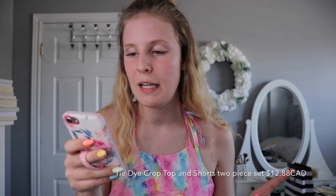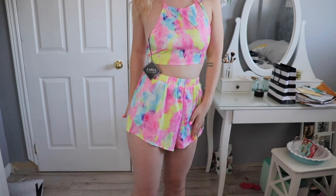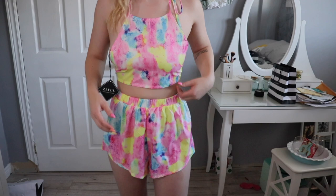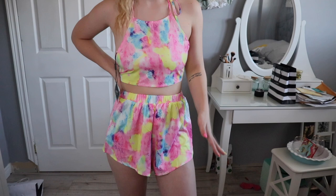The next thing is the tie-dye crop top and shorts two-piece set, and it was $10.95 — all prices are in USD, although I'm in Canada. This is the only non-bathing suit clothing item and I actually really like it. The crop top is a halter style that ties on the side and back, it's adjustable. The bottoms are high-waisted and really flowy — the material feels thin, kind of like a parachute. I might not wear it together, but we have a music festival this year and I might wear the whole thing or just the top.